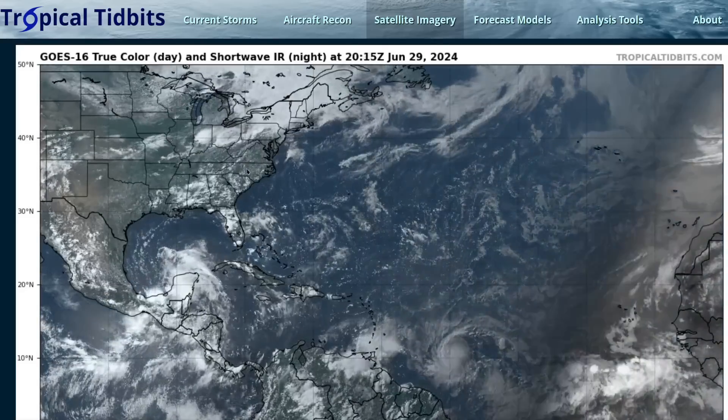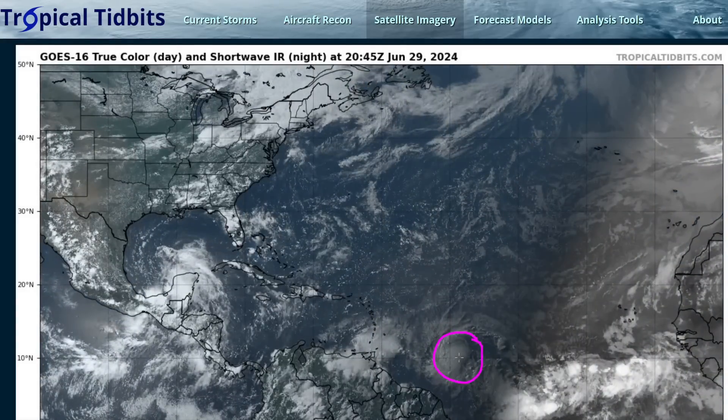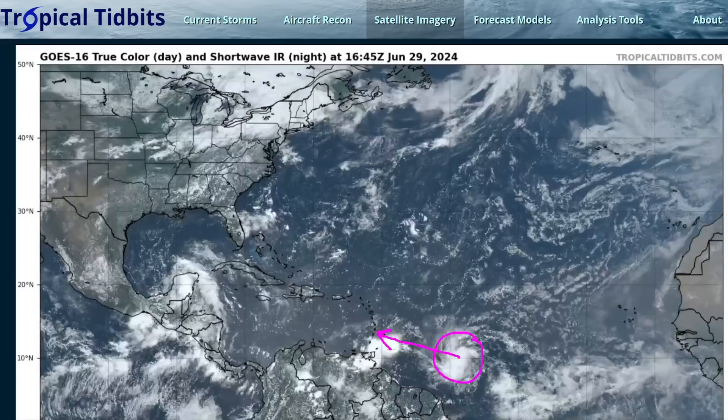Switching back to the wide view, we are watching Beryl. It is moving quickly now — 23 miles per hour towards the west — and it's moving toward the Windward Islands.